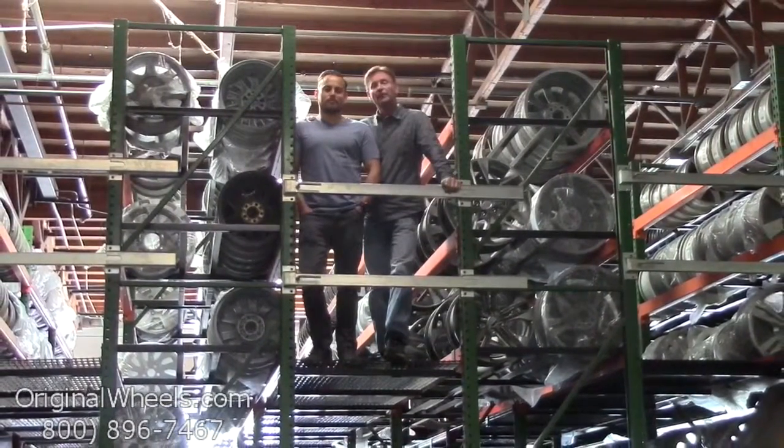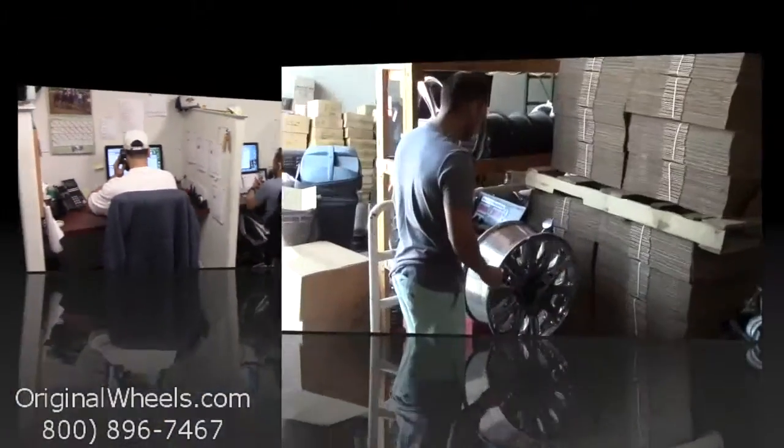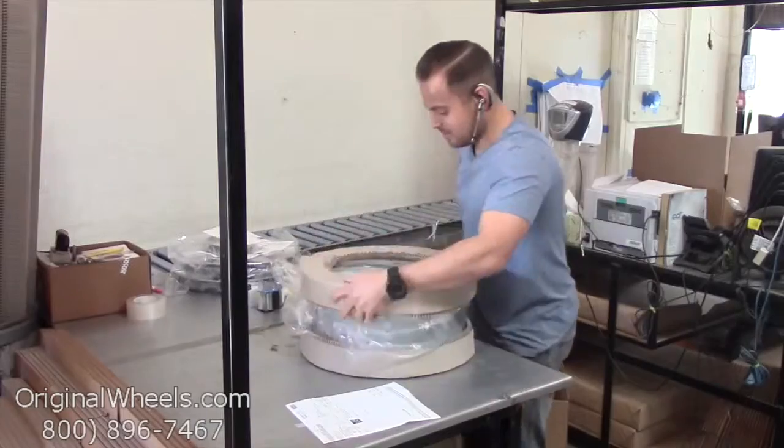So we want to thank you for your business. Call us today to talk to a factory original wheel expert. When an order is placed, every wheel is individually inspected for any visual or structural issues to ensure that you receive your wheel as expected.